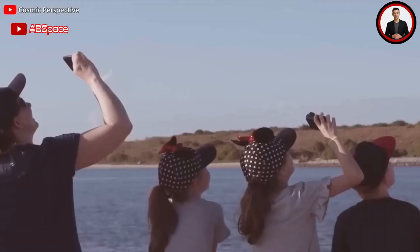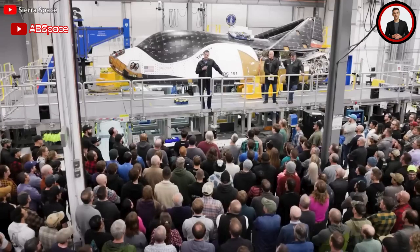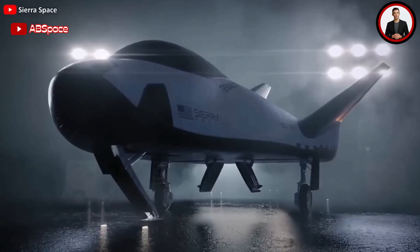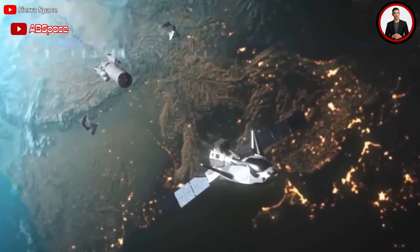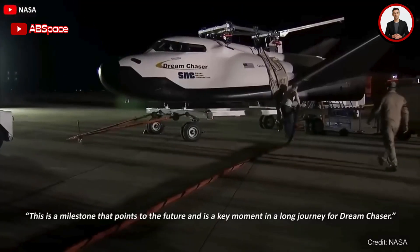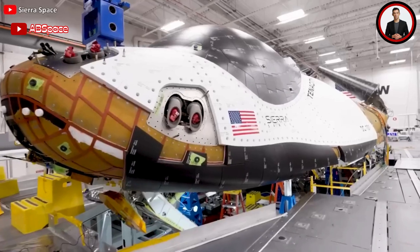Dream Chaser has taken a step closer to its highly anticipated main flight, planned for April next year. For the first time, on May 31st, the company announced it had powered up the space plane in its assembly facility — feeding electrical power into the vehicle, turning on flight computers and other components. This is a milestone that points to the future and is a key moment in a long journey for Dream Chaser, said Tom Vice, chief executive of Sierra Space.